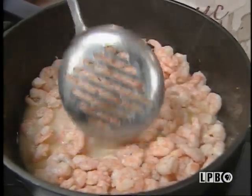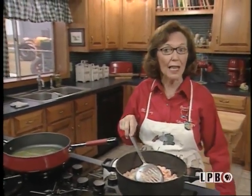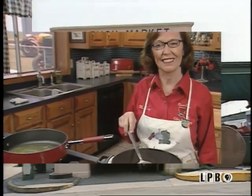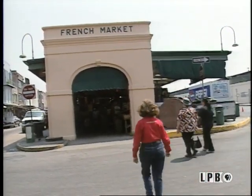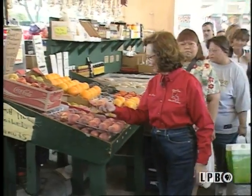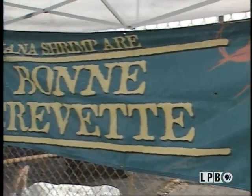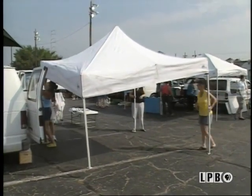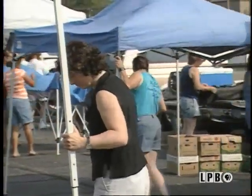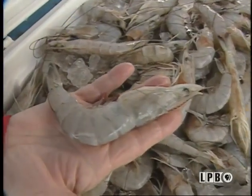Look how gorgeous these bon crevettes are. Let's go to the Crescent City Farmers Market and I'll show you where I got these. One of the dishes my family really loves is shrimp au gratin, so I'm after the main ingredient — shrimp. Le bon crevette. Any way you say it, shrimp means delicious eating. I went to the Crescent City Farmers Market in New Orleans to pick up these gorgeous shrimp to use in my dish.